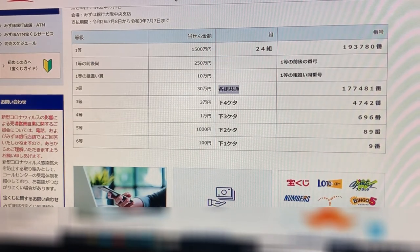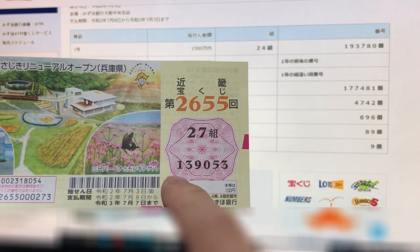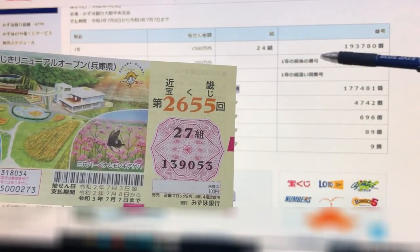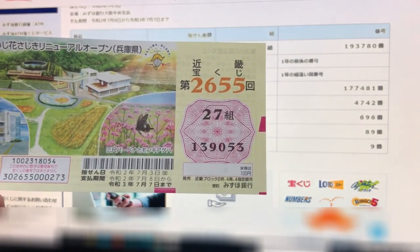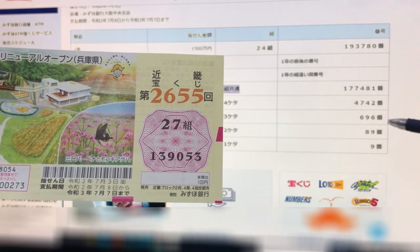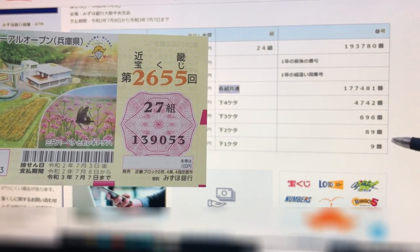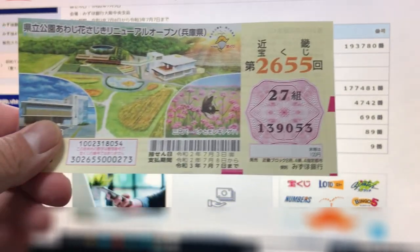Let's check my ticket. My grouping is 27, my numbers are 139053. I lost the first prize, second first prize, third first prize. Checking for the second prize — nope, I lost. Third prize, I lost. Fourth prize, I lost. Fifth prize, I lost. Sixth prize, I lost. I lost everything. So this ticket is no good.